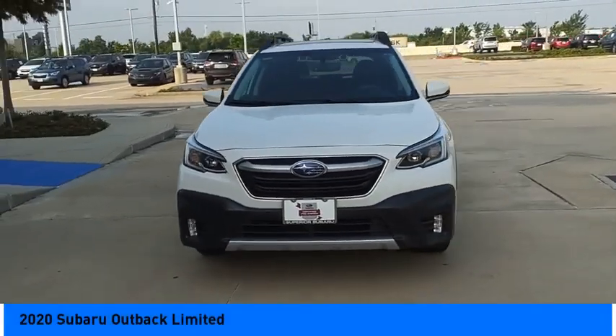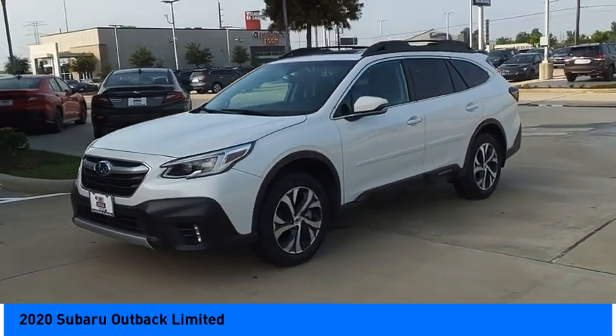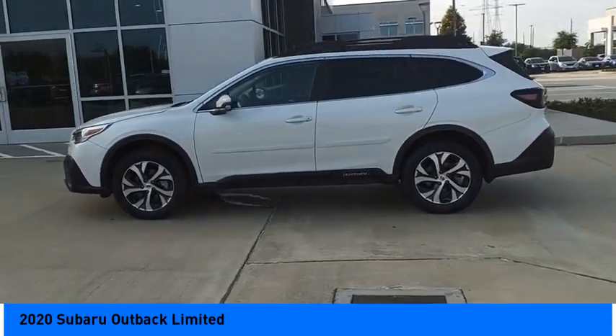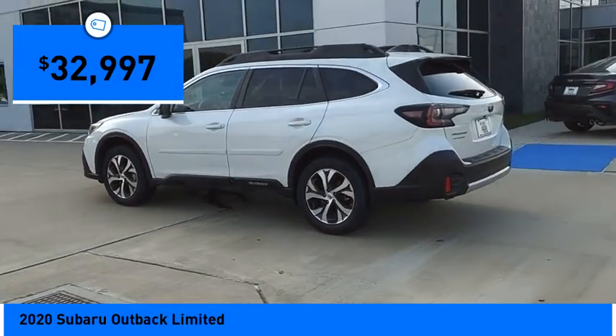Make a great choice today with the 2020 Outback. Take the go-anywhere capability of all-wheel drive and plenty of room for cargo and companions and you've got the Subaru Outback. Let the adventure begin, and it is priced below $35,000.